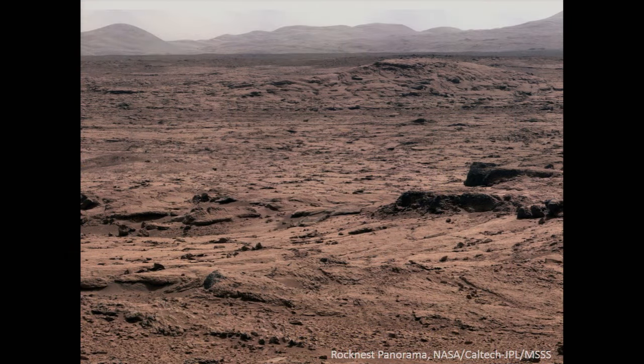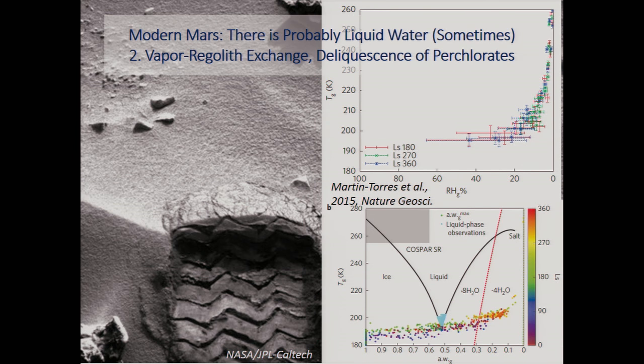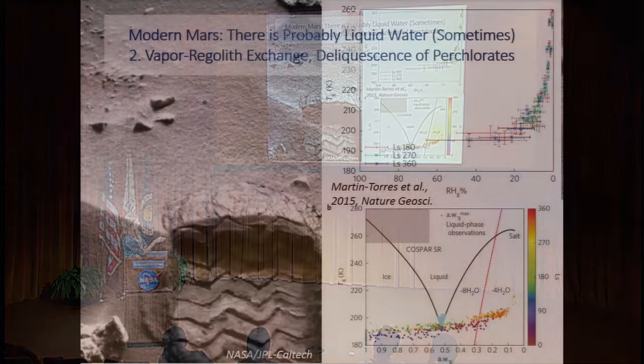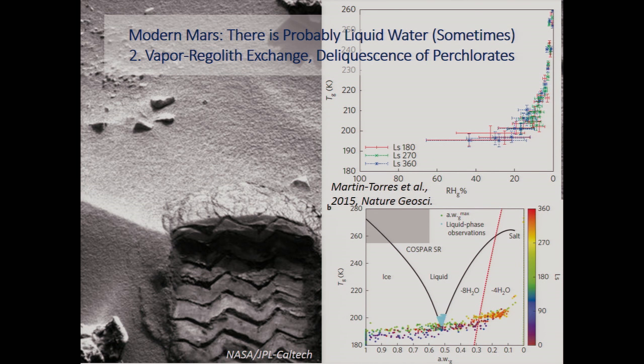Now let's go to data from the rovers. This is an image from the Curiosity landing site near the Rocknest Sands, where we found evidence of perchlorate salts also detected associated with RSLs. The plot shows relative humidity and temperature from Curiosity data. Using that data and transforming the x-axis to activity of water — an indicator of whether salts will deliquesce — those data are superimposed on a phase diagram of ice and perchlorate hydrates like magnesium ClO4·8H2O and ·4H2O. During some times, we just nick the potential liquid area of this phase diagram.